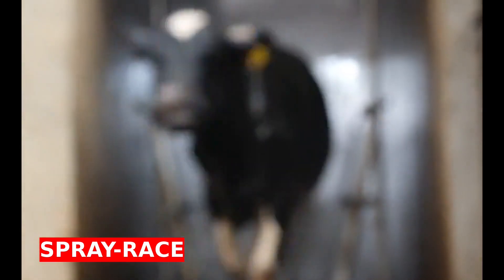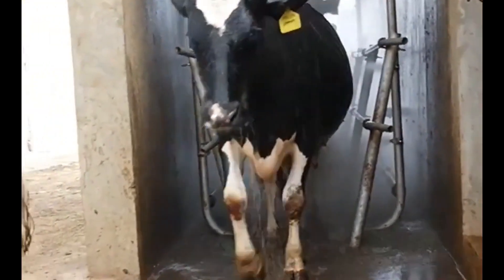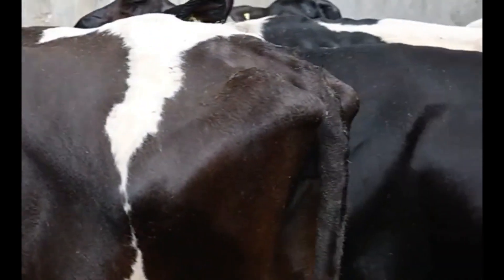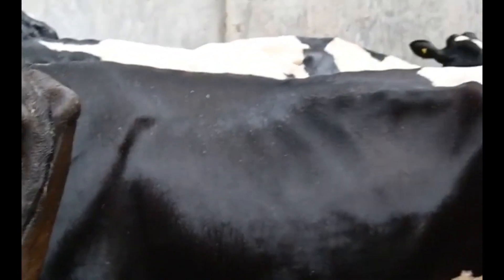Spray Race is an effective solution for animal spraying. The tunnel structure allows continuous animal movement and reduces animal stress. This improves pest control and reduces labor.